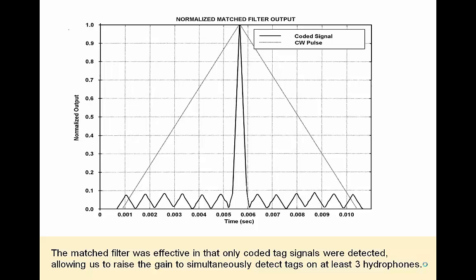The matched filter was effective in that only coded tagged signals were detected, allowing us to raise the gain to simultaneously detect tags on at least three hydrophones. The signal produced by the tags is Barker coded, and the output of the corresponding matched filter can be seen here compared to the output of a continuous wave pulse filter. The techniques HTI employs using a matched filter and a programmable period pulse for tags allows for the reduction of noise in an otherwise noisy environment.